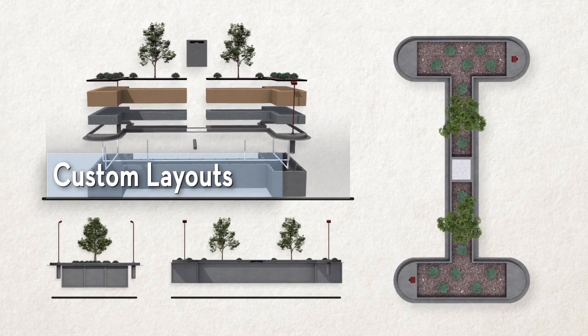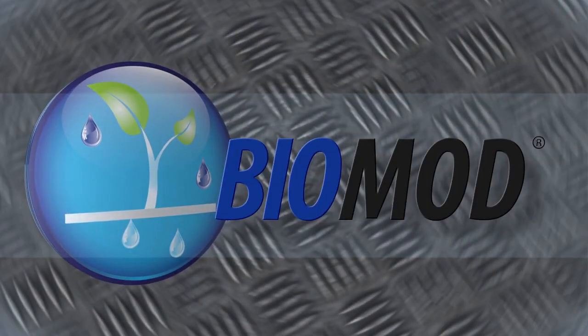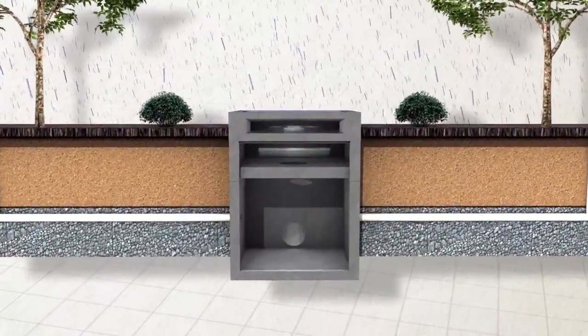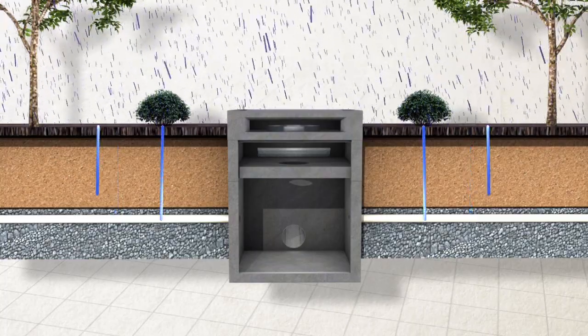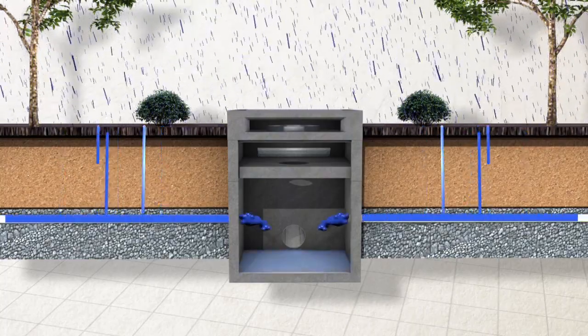The BioMod is available in a wide range of standard sizes that can be configured to meet your specific project requirements. The BioMod includes an integrated pre-treatment system and internal high-flow bypass feature to enhance bioretention cell performance, increase service life, and address peak flow rates.